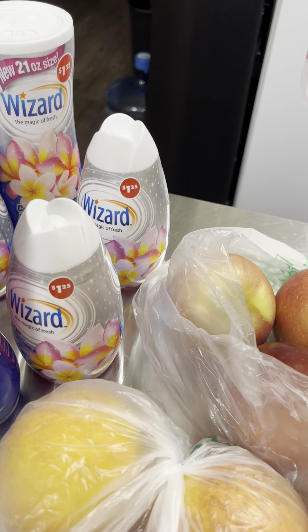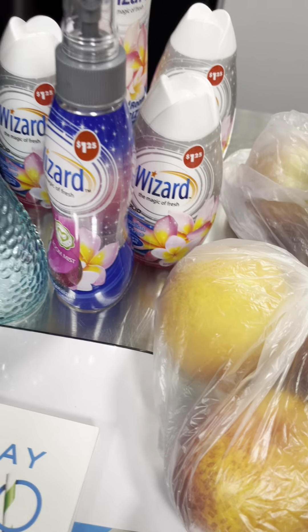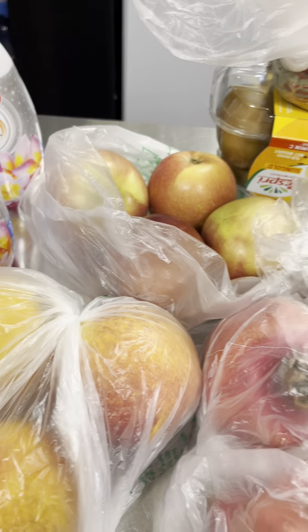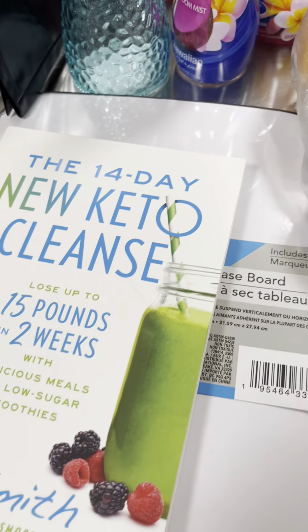This is a cute little bottle — I could probably put some bubble bath or something in there. Look at this top, isn't that cute? Then I got the little carpet powder; I don't have much carpet but I wanted it. And I got this little folder thing to put some letters in.